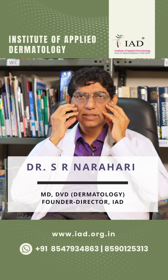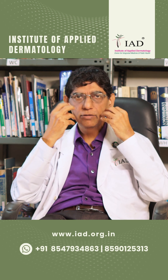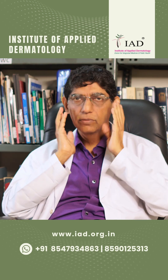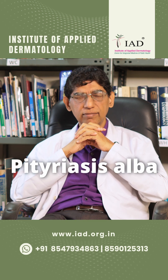Some parents come and ask, showing their children who have a white patch on the face. They are worried whether it can be a serious disease, vitiligo, or leucoderma, and whether it needs to be treated. There are several causes for white patches on children's faces, the most common being what is called Pityriasis alba.